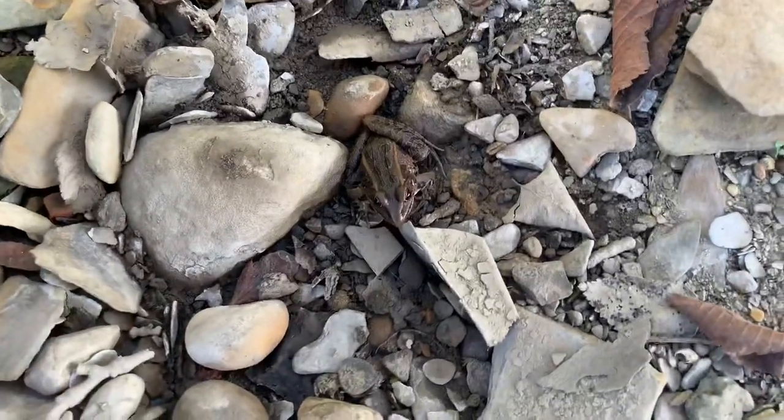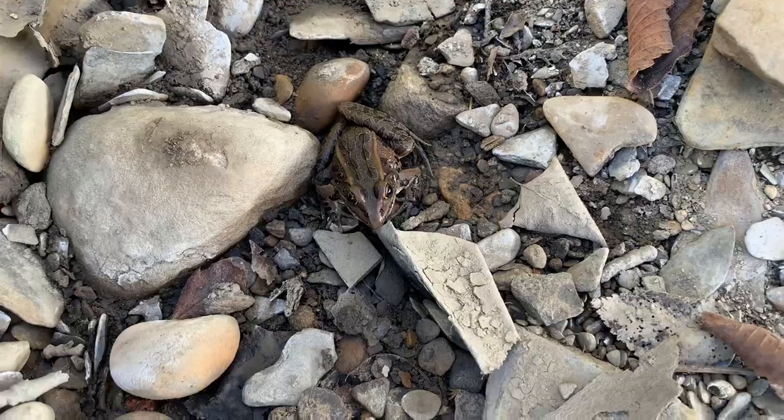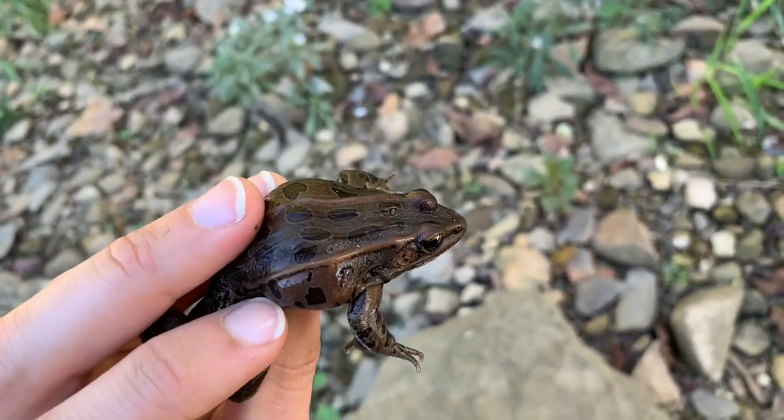Not all leopard frogs have this bright green color. Many are uniformly brown, but they still have those oval shaped spots on their back. On this individual, you can actually see the light line outlining these spots much better.